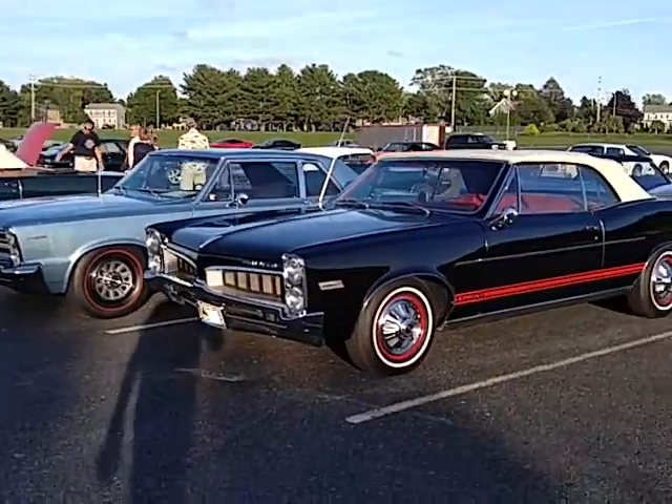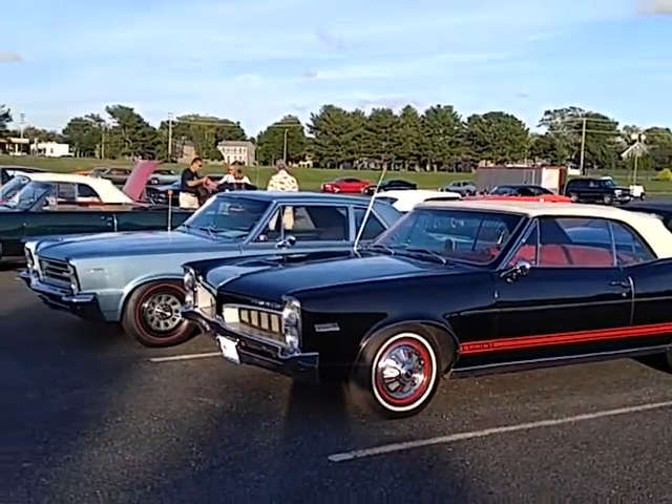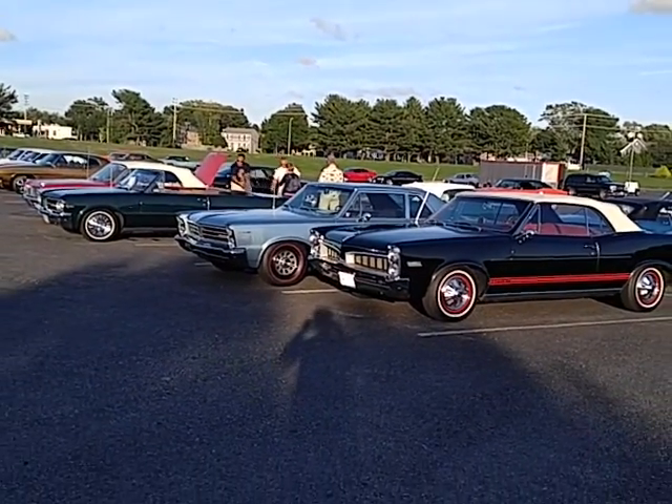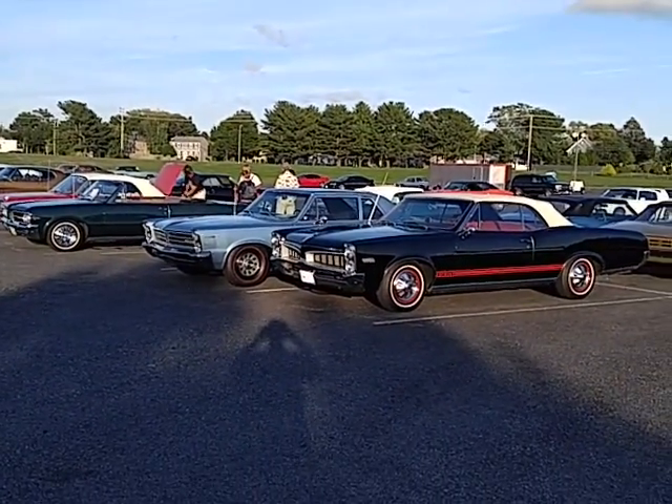And we're enjoying the Pontiac show, and we're going to head off into the sunset. I hope you enjoy all the videos, because I sure like to make them. Wish I could just stay here until the last person in the parking lot.